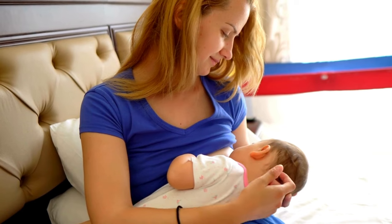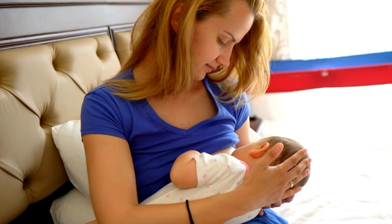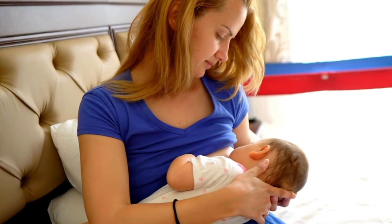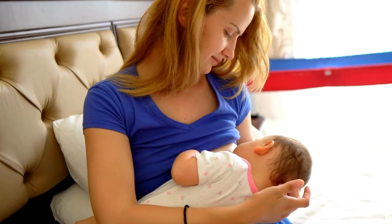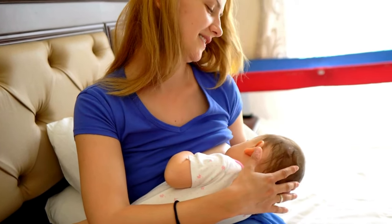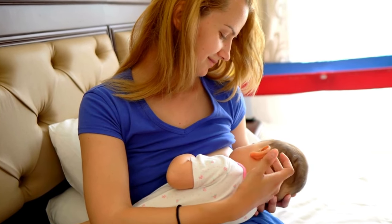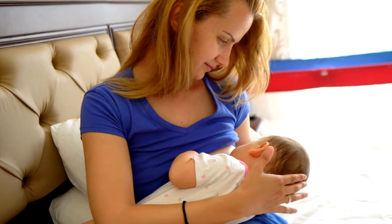If you're facing persistent challenges with milk supply, don't hesitate to seek guidance from a doctor or lactation consultant. They can offer personalized recommendations and discuss additional options, including Supplemental Nursing Systems (SNS) or supply lines for added milk delivery support, herbal treatments or medicines known as galactagogues which can aid in milk production, and prescription medications like domperidone, which stimulate prolactin hormone production, thereby increasing breast milk supply. Your healthcare provider can determine if this option is suitable for you.